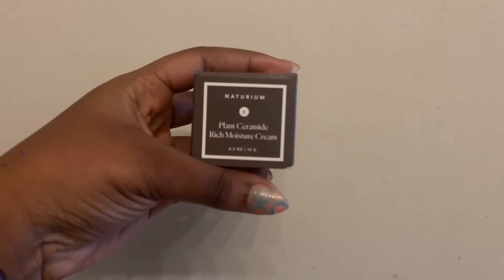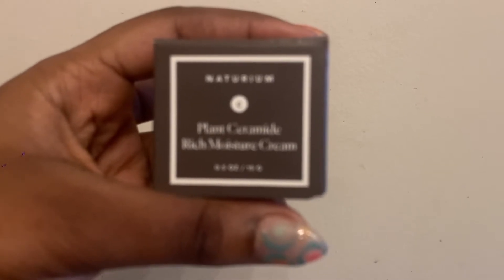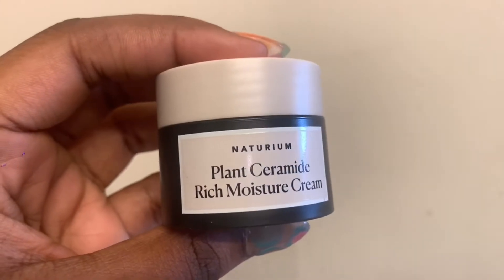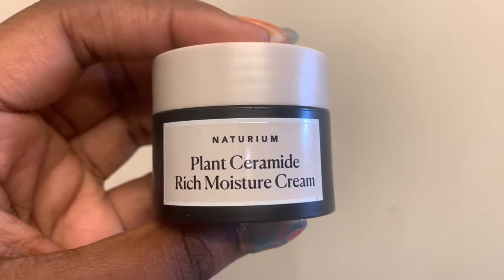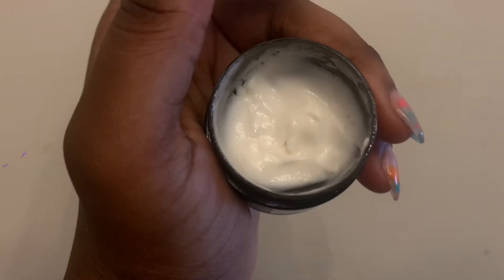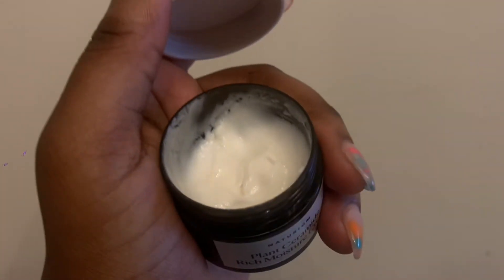So I found it at Target. It's called Naturium — it's a plant ceramide-rich moisturizer cream. And honestly, I just bought it because it was cute. That being said, it actually moisturizes my skin well. It's also great for sensitive skin — it won't leave my skin feeling irritated and heavy. So I really admire this product.